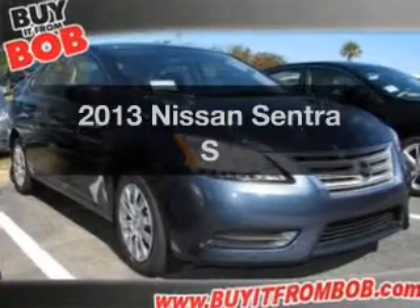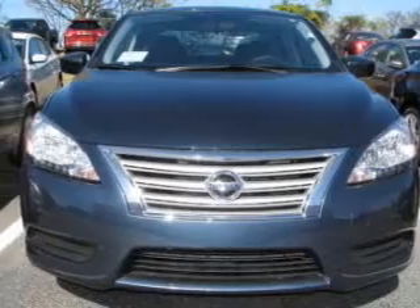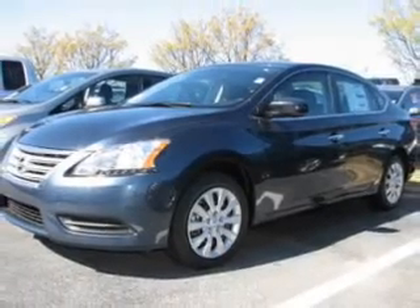Check out this 2013 Nissan Sentra. If you're looking for an automobile with great attributes, look no further. The powertrain includes front-wheel drive with a reliable engine that gives you more control with its manual transmission.